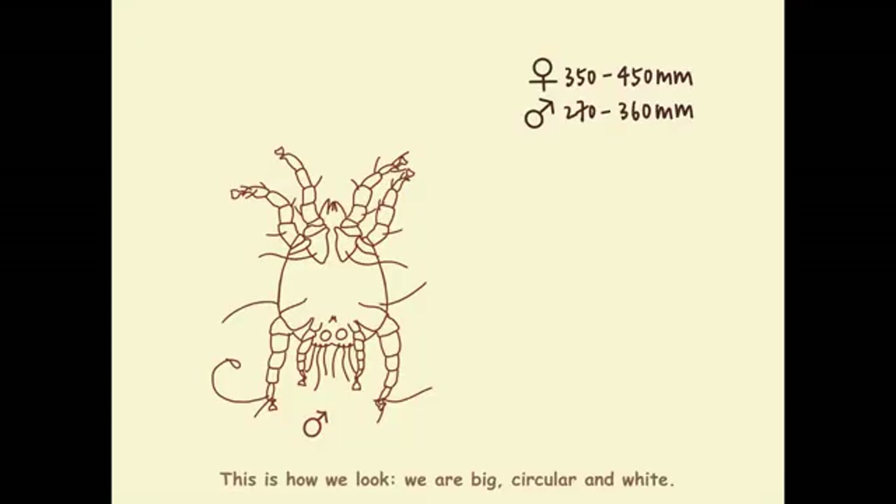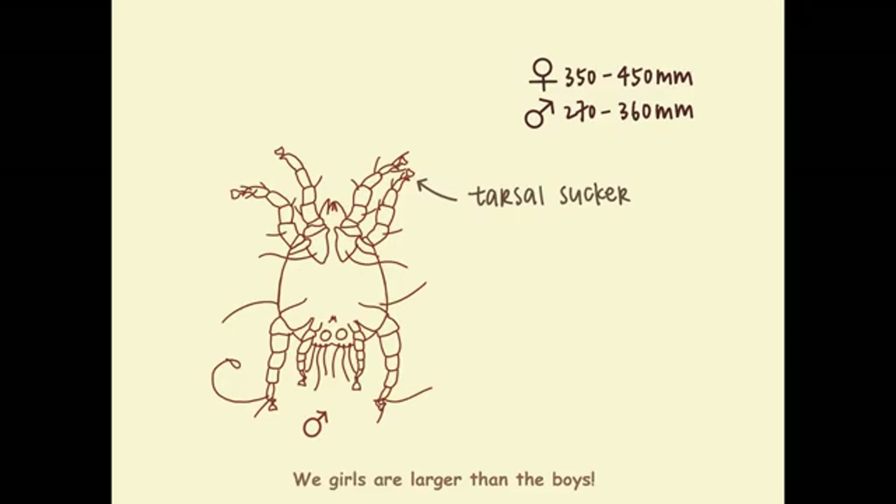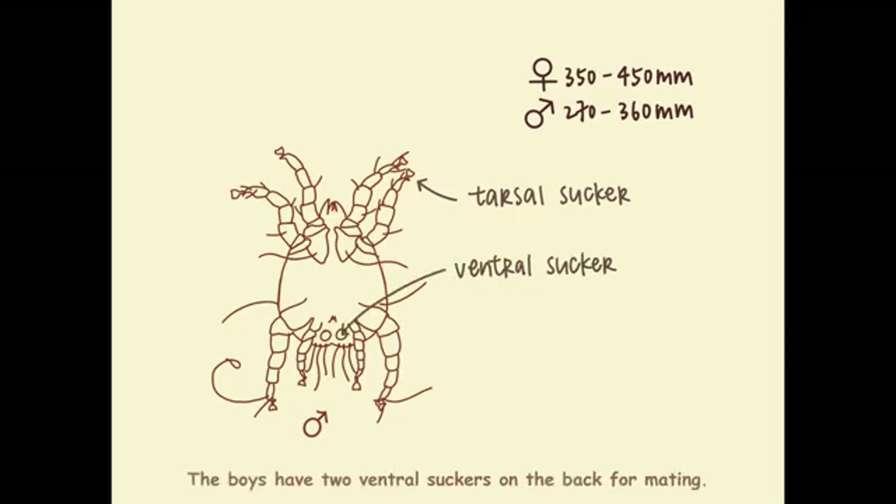This is how we look. We are big, circular and white. We girls are larger than the boys. We have tarsal suckers on the first 2 pairs of legs, and the boys have them on all 4 pairs. The boys also have 2 ventral suckers on the back for mating.